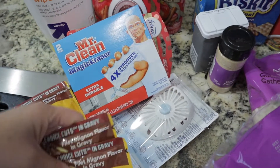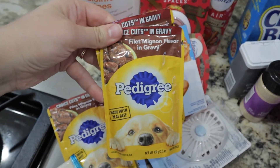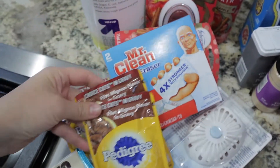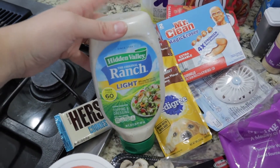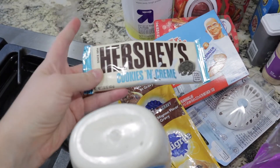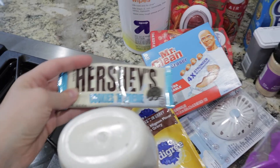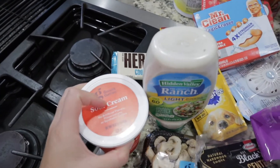I got a little treat for my dog to put on top of his food, so I'm sure he'll be happy with that. I have some ranch for a recipe I'm making — ranch chicken — and then a Hershey's cooking cookies and cream as a treat for my daughter. I also have sour cream, which is for the ranch chicken recipe as well.